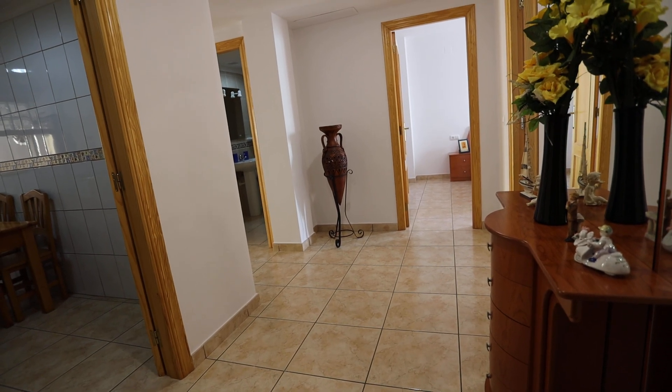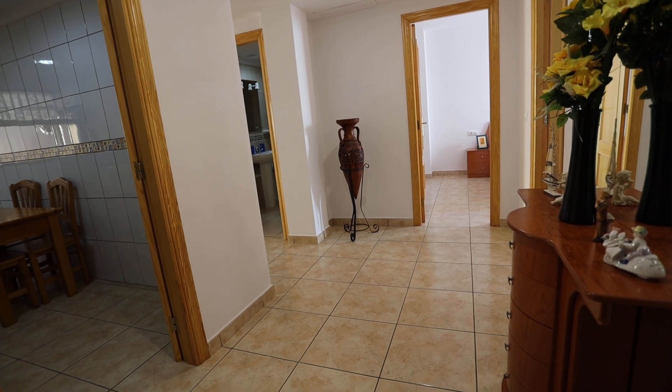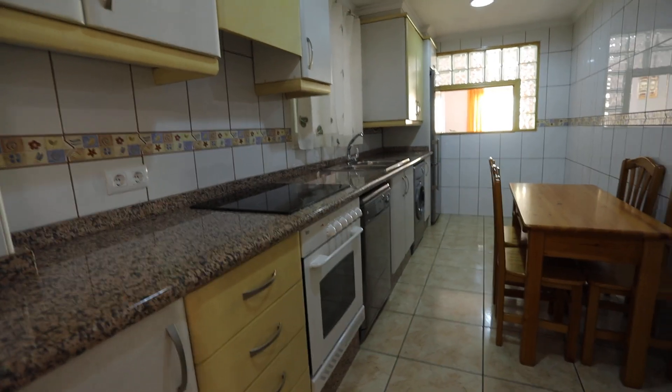With a first-floor apartment, we've got a lift up to the building and we've got plenty of on-street parking. It's a spacious apartment — as you can see, this is the reception hall, a lovely reception hall.